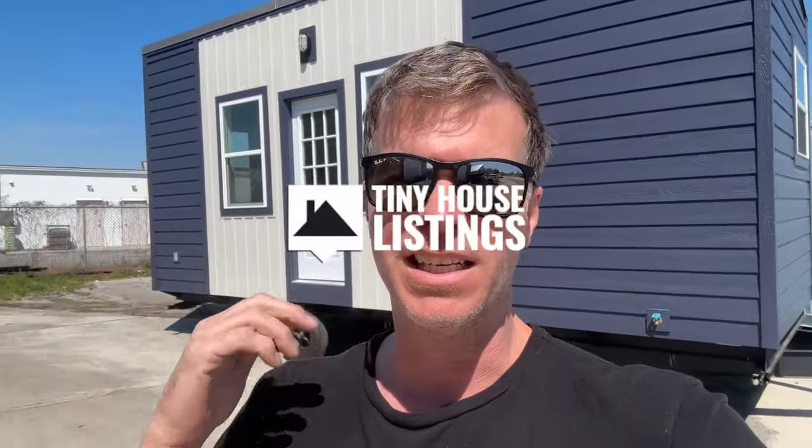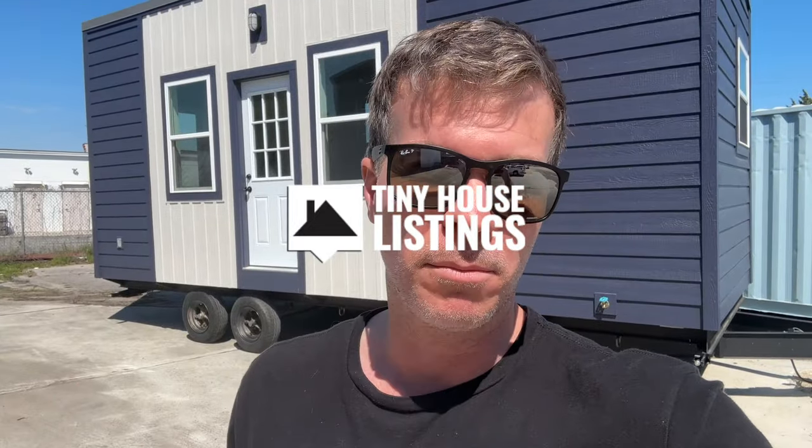What's up everyone, I'm Steven here with Tiny House Listings, and today I want to give you a quick tour of this 24-foot model tiny house that was just finished and is for sale. You can either purchase it and take it to your land, or purchase it and we will deliver it to our new tiny house community outside of Floyd, Virginia, called Mountain Haven Tiny Homes.